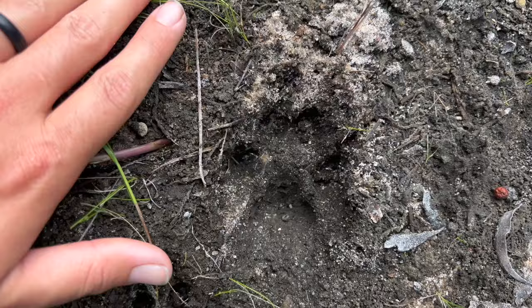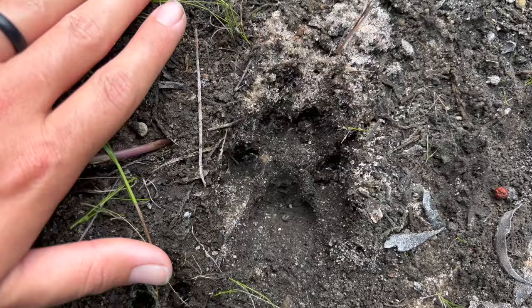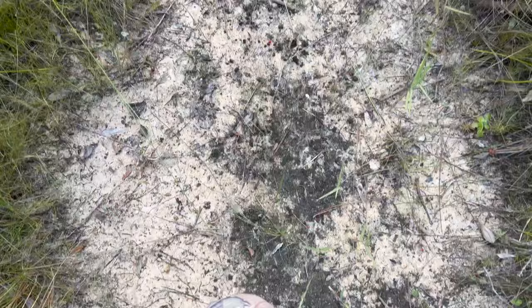Here we have a little bobcat track. You can tell it's a bobcat because it doesn't have claws on it and it's tiny. He's prowling around in this area.